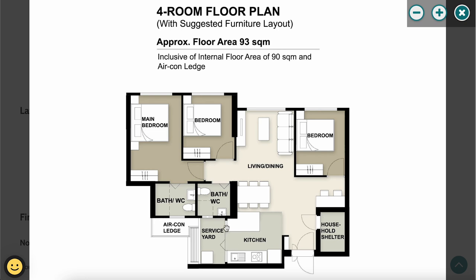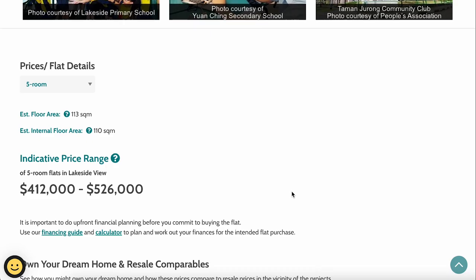For the 4-room kitchen, HDB is retaining the service yard window and door, so if you want a larger kitchen you'll need to engage a contractor to hack down those walls and windows. The kitchen is open concept by default, so any dry kitchen partition will also need to be built at your own cost.